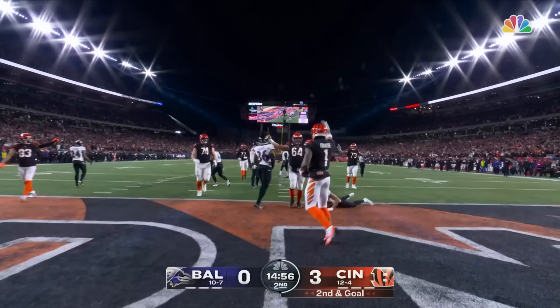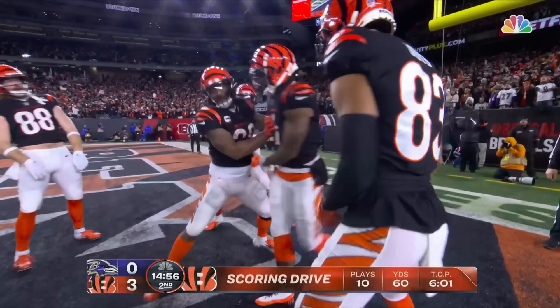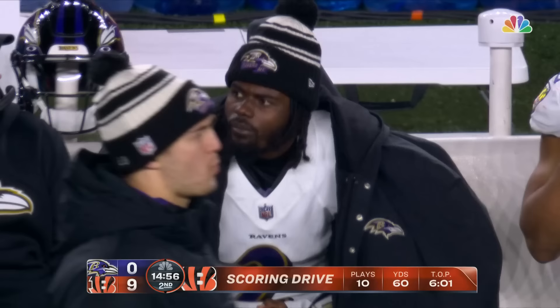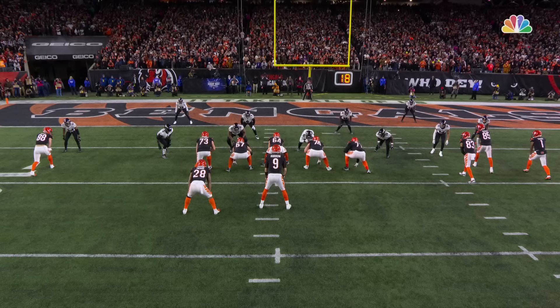Burrow looks underneath — Chase to the end zone — touchdown. Jamar Chase carried the load on that drive — five receptions on the first touchdown of the night.